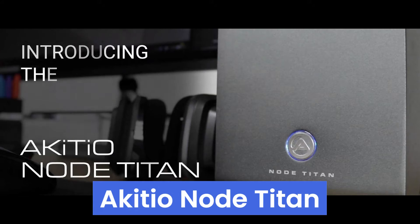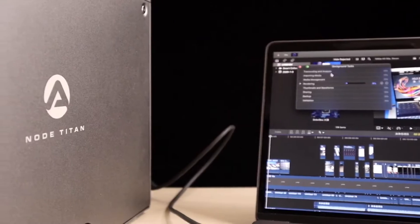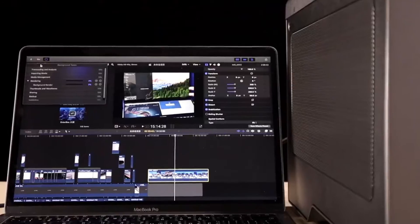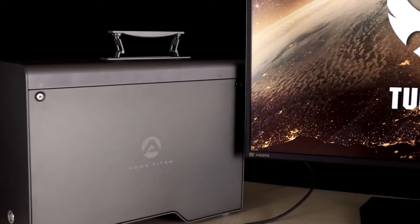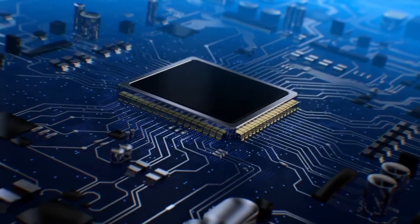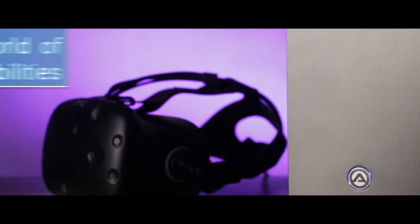Number 5: Akitio Node Titan is the ultimate eGPU enclosure that revolutionizes your laptop or compact PC setup. With its sleek design and powerhouse performance, the Node Titan transforms your MacBook Pro, MacBook Air, Mac Mini, iMac, or any Thunderbolt 3-equipped PC into a high-end graphics processing workstation. Experience lifelike high-FPS gaming, smooth video renders, and seamless VR, AR, and animation apps without missing a beat.